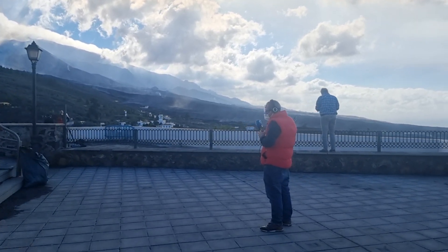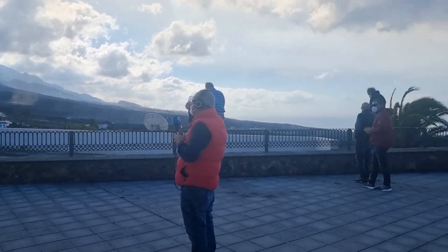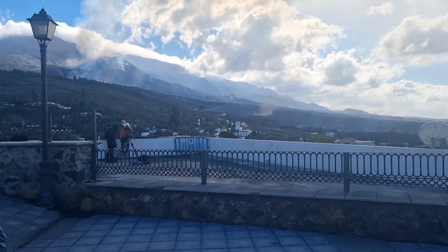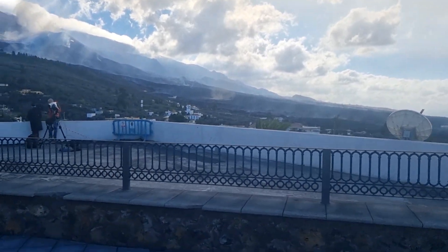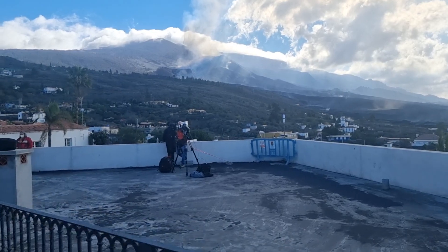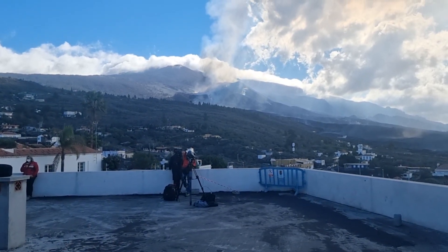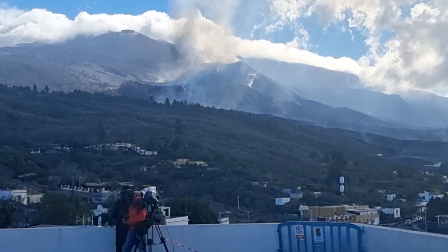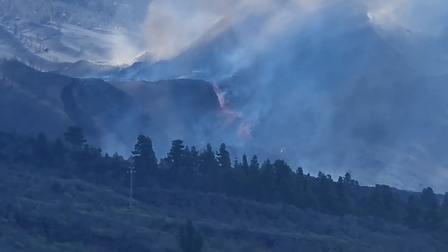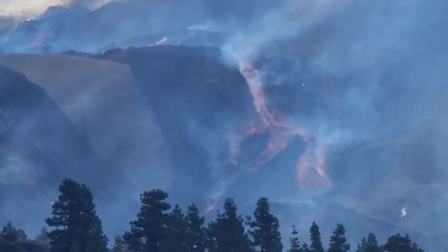Let's come a bit closer. Very nice conditions, just light wind. This is the volcano today, on November 30th — let's zoom in. There you see the lava river which is running down from the volcano.